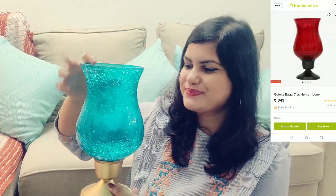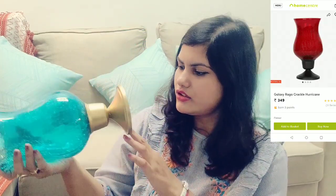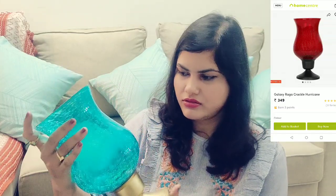Another thing I bought is this candle holder — it's from Home Center and it cost me around $2.99. And then this candle: it's a vanilla-flavored candle and it cost me around $1.49.